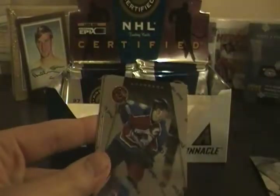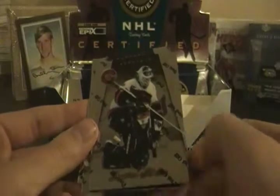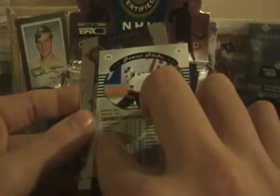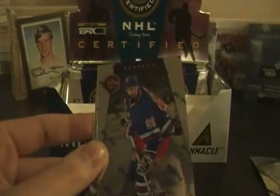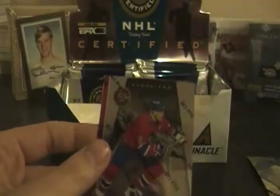Brian Berard, Joe Sakic, Wayne Gretzky, Damian Rhodes, Zarley Zalapski, Mark Recchi — and we have a red parallel! I don't know what the odds are on that. It's a certified red of Jeff O'Neill.